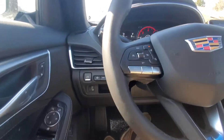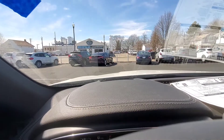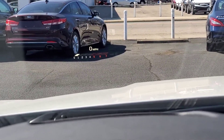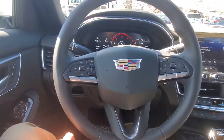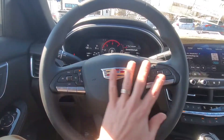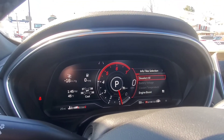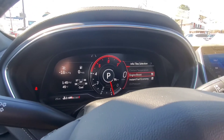This has Bose premium sound. There's a heads-up display so you can see the speedometer right in the windshield. The steering wheel has forward collision alert, heated steering wheel, and voice commands — similar to the CT4 — but the dash is all digital and quite a bit different. You can make a lot of changes, like viewing engine boost.